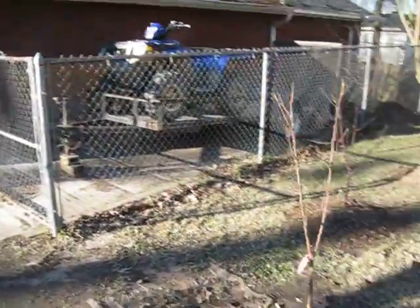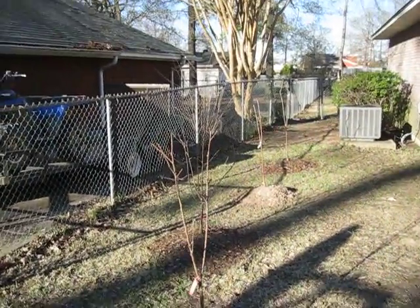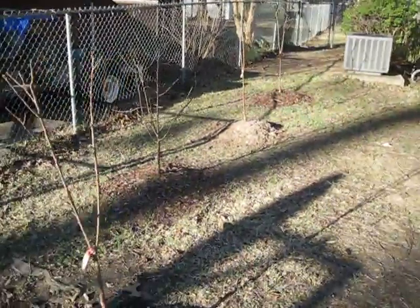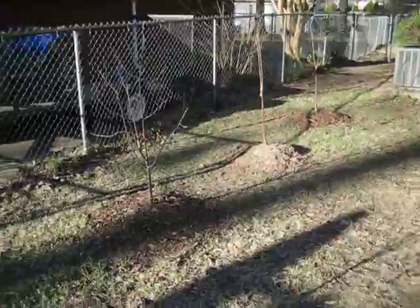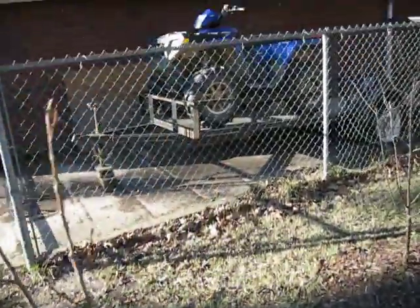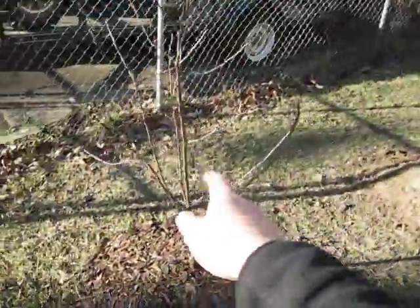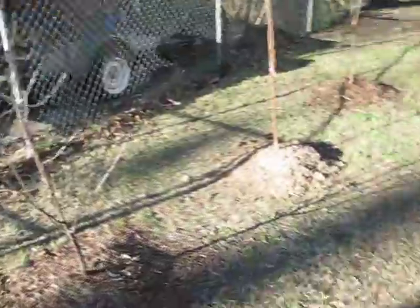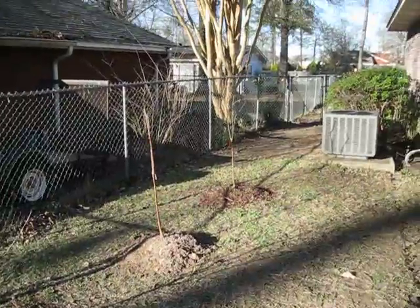I thank you guys for watching. I will keep you updated — probably I'll do an update video in the spring and let you know how my low-chill cherries are doing. If anybody is interested in buying trees, I highly recommend Willis Orchard. They sell very good quality trees for a very good price. When you order a four-to-five-foot tree, here's just an example of what you get — here's my shoulder right here and there's the tree, and I'm 6'2". Anyway, thank you guys for watching, and I hope this is helpful information. We'll see how they do.